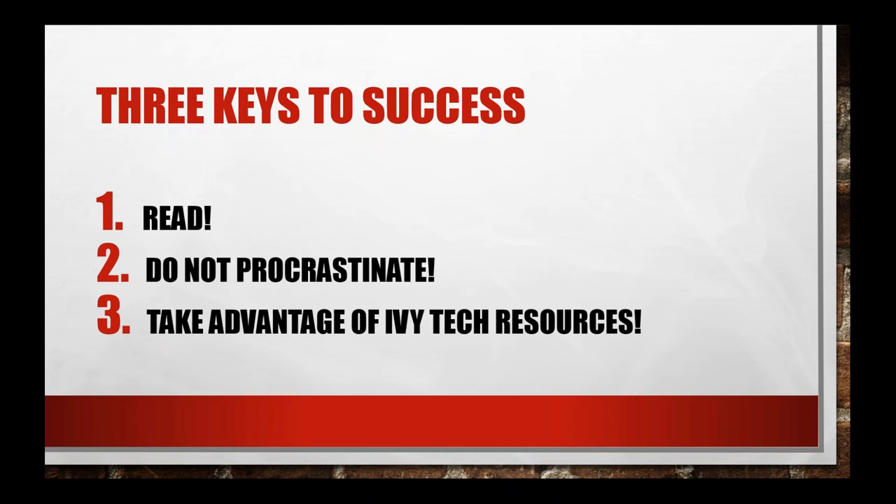That's a nice segue into our second tip. Because you are responsible for your time in an online class, it is important that you do not procrastinate. There is no such thing as catching up in an online class. It's really important that you make a plan for yourself every week for how you're going to study and get your work done. We're going to give you tips and tricks for that throughout this session.